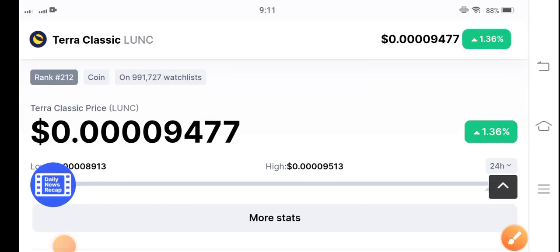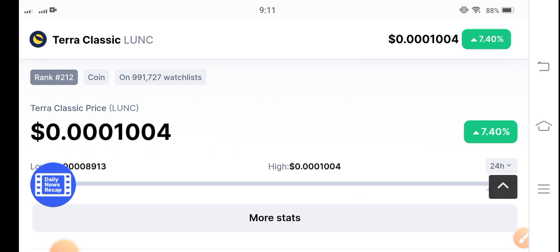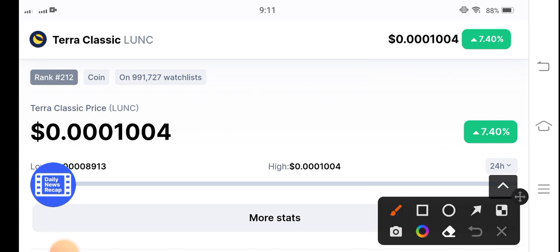Tero Classic coin is now again start pumping in the market — now going bullish. Oh my god, 7.40 percent! Tero Classic coin price pumped 7.40 percent. You can see here it's a live price update. In the beginning of the video the price was 1 percent, but right now it's 7 percent — so it's massive, guys.